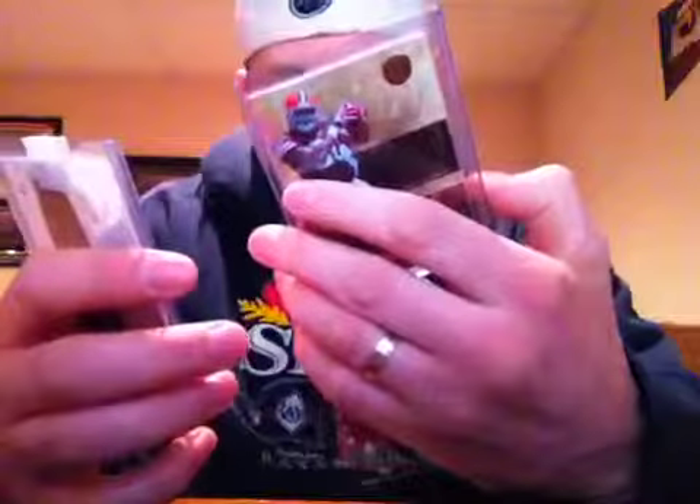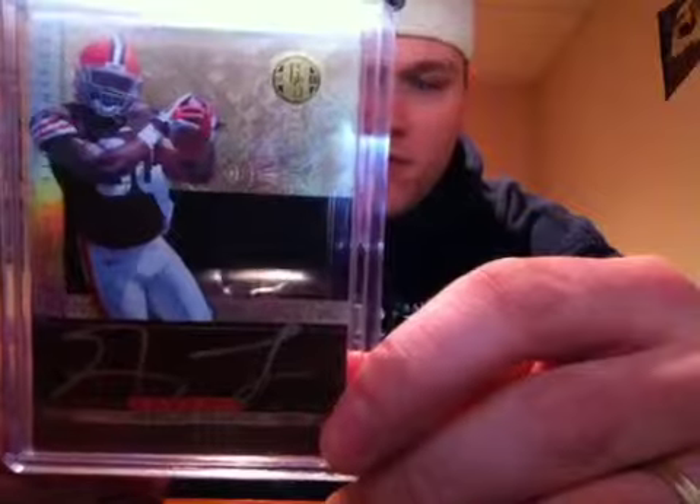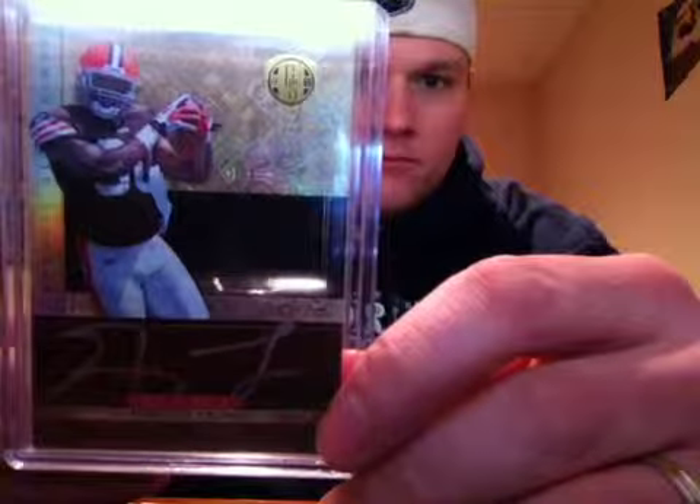Then he threw in a Greg Little patch auto numbered to 525 from Panini — Gold Standard, I think. Kind of just an extra throw-in, but it's a pretty looking card.